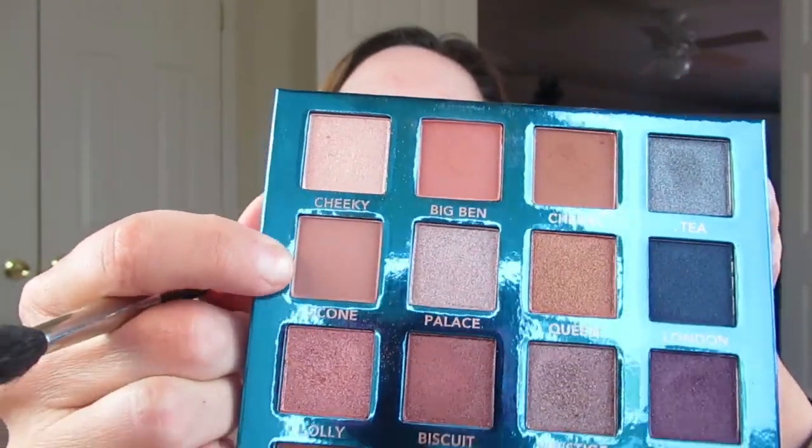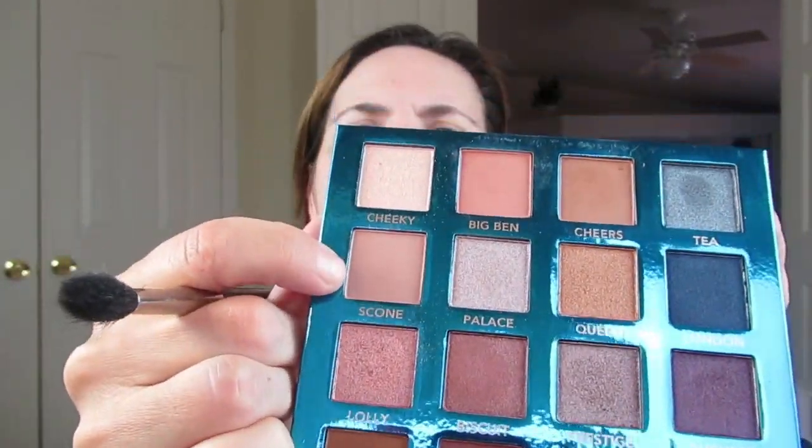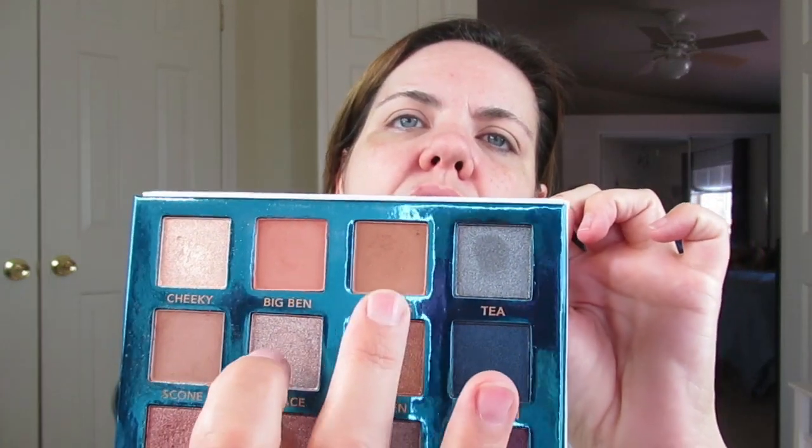I'm going to take the color Scone right here. It's a little bit more of a flesh color, but it's light enough where I can use it to set down everything — more on the gray side than the white side, but that's okay. It's still light enough. And then I'm going to go in with Cheers, which is here, and use that as my transition shade.